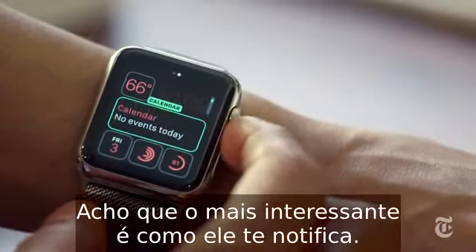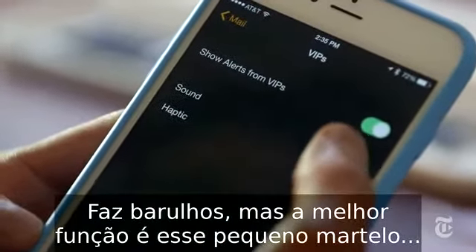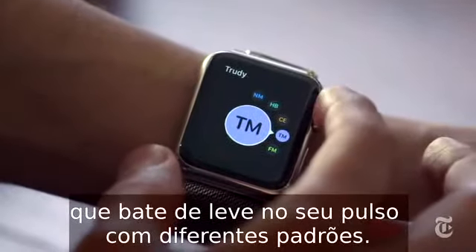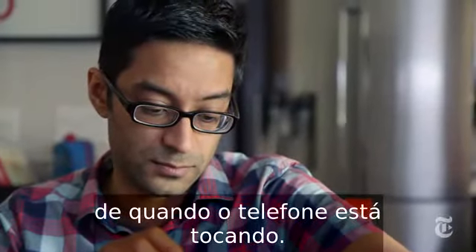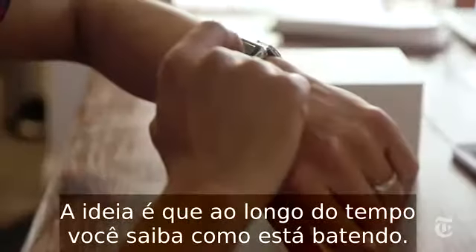I think one of the most interesting things is how it notifies you. It makes sounds, but a better feature is like a little teeny hammer — it taps your wrist in different patterns. A text message has a different tap pattern than when the phone is ringing, and the idea is that over time you'll figure out how it's tapping you.